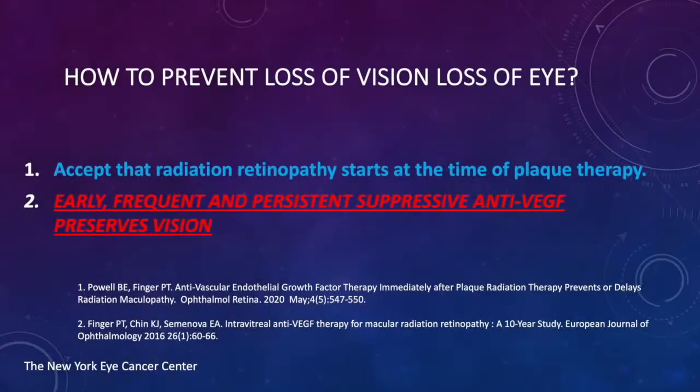How do we prevent loss of vision or loss of eye? Loss of eye does happen — if there's enough ischemia in the eye after radiation, enough VEGF is produced and blood vessels start growing in the iris, causing neovascular glaucoma, which can result in loss of eye. There are new glaucoma techniques to prevent this, but it's still a risk factor.